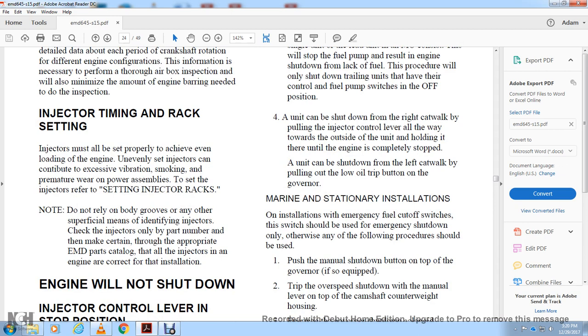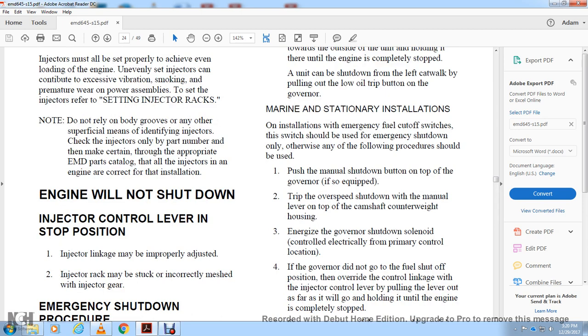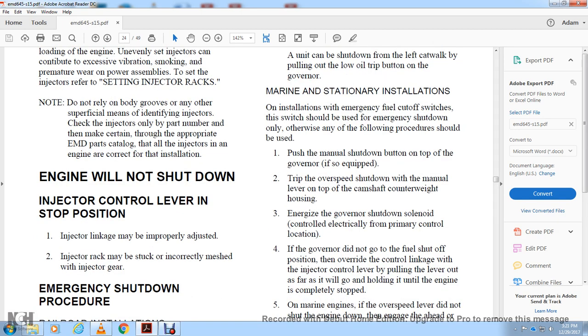Injector Timing and Rack: Injectors must be set properly to ensure even loading of the engine. Unevenly set injectors can contribute to excessive vibration. Refer to the injector rack setting procedure. Do not rely on the body groove or any other superficial marking of the injector. Identify injectors only by part number and make sure they are through the appropriate Electric Motor Division part catalog. Ensure all injectors in the engine are the correct part for the installation. The injection will not shut down — the injector controls everything in the stop position.